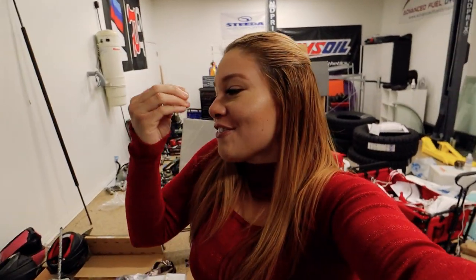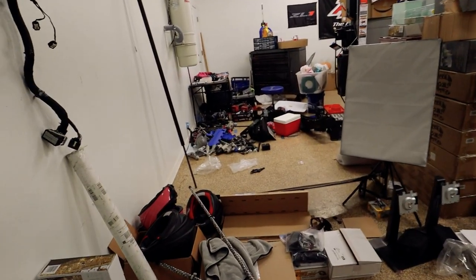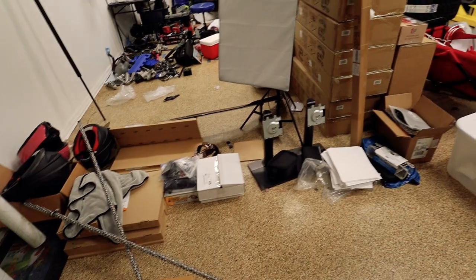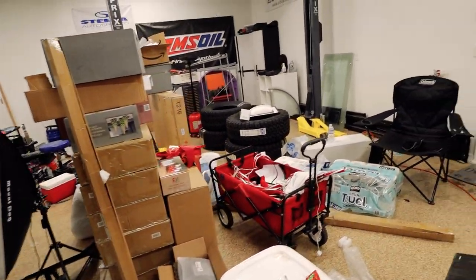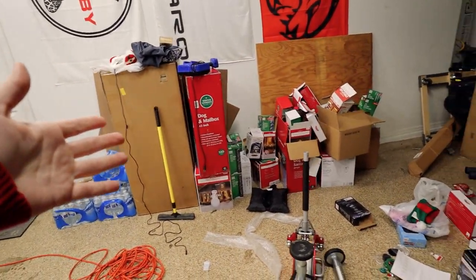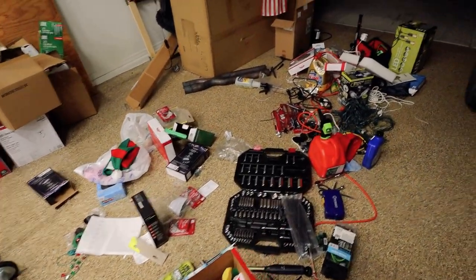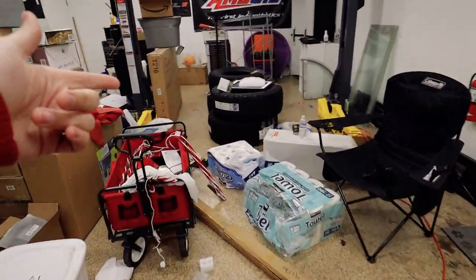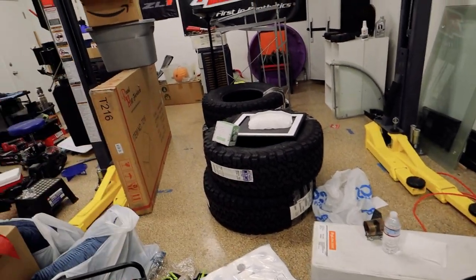I've been extremely busy with work and so many other things. Standing here it actually feels a lot smaller than I used to picture it - I can't believe there used to be six cars in this garage at one point. We still have some Shelby parts, tons of random boxes, some raptor tires, Christmas decorations, a whole bunch of tools and lights.